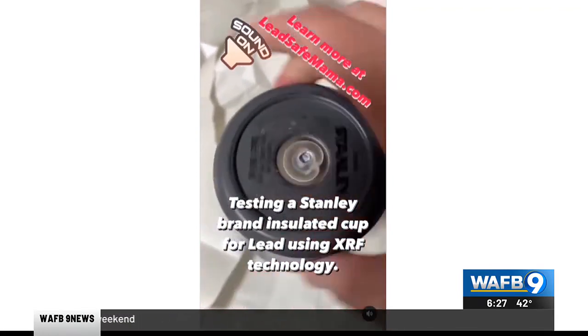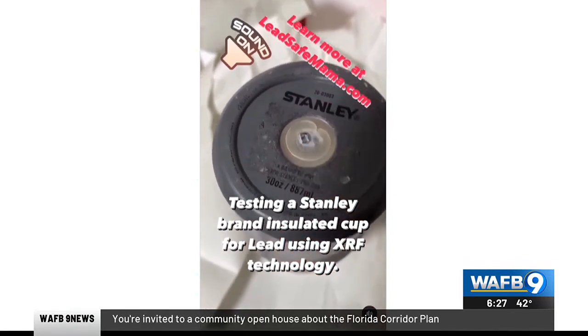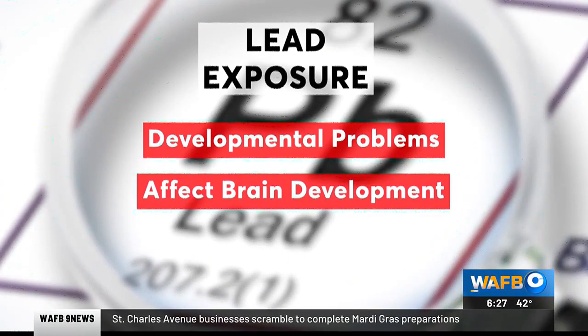Countless consumers have contacted us and let us know that their little button of stainless steel with the logo has fallen off, and that they were not aware that there was basically a hunk of bioavailable lead. Lead exposure can cause developmental problems and affect brain development.